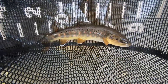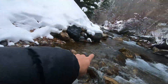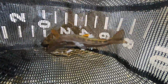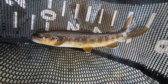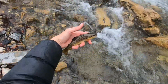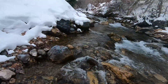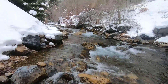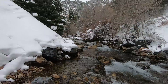I don't think I was filming, unfortunately, when I caught this guy. It was right here — a nice little seven or eight inch brown trout. What a beautiful place to fish.